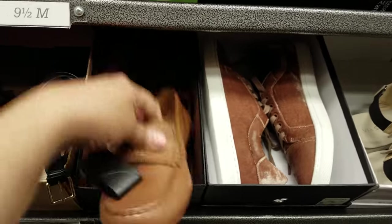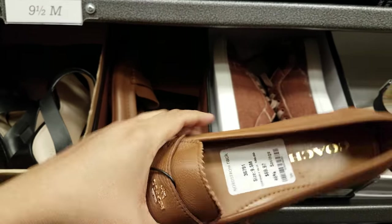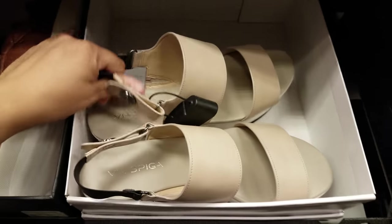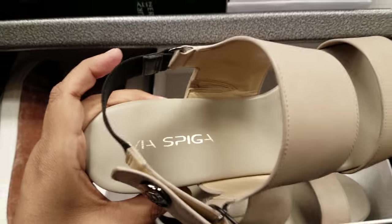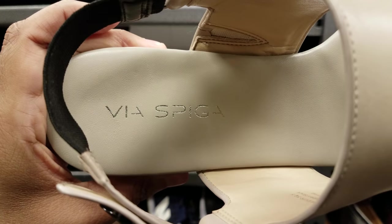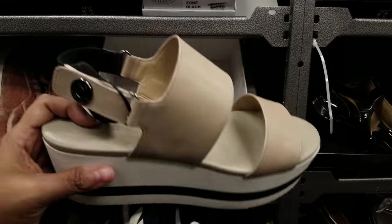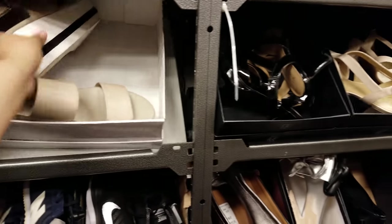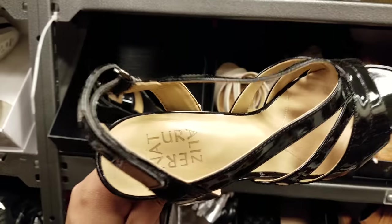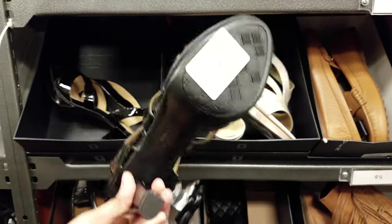We got Coach, this is $70 for a Coach. This one is by Via Spiga — I'm not too sure on that name. They're asking $100. Let's keep roaming. We got some black ones, this is going to be $50.